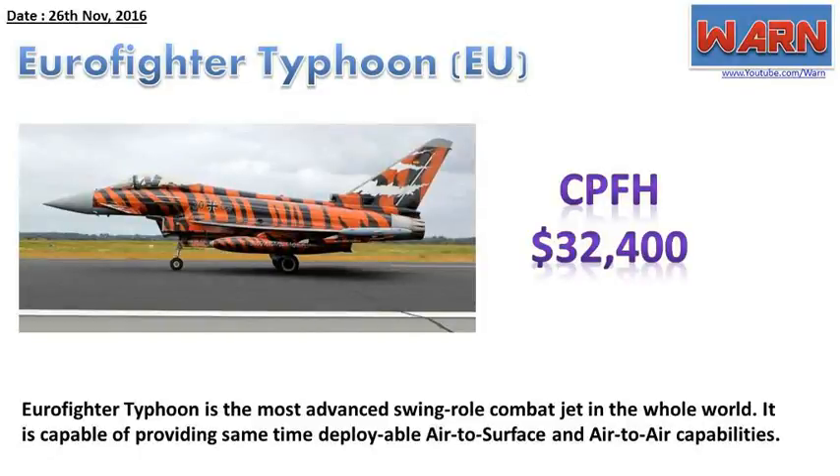Eurofighter Typhoon, EU. CPFH: $32,400. The Eurofighter Typhoon is the most advanced swing-role combat jet in the whole world. It is capable of providing simultaneous deployable air-to-surface and air-to-air capabilities.